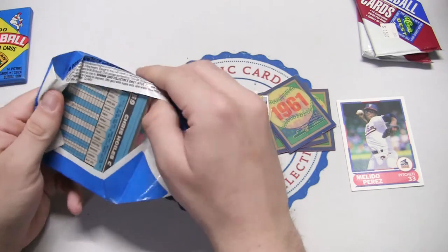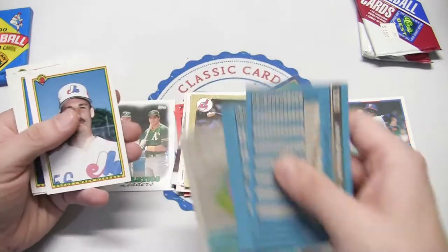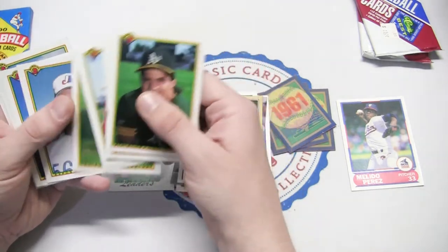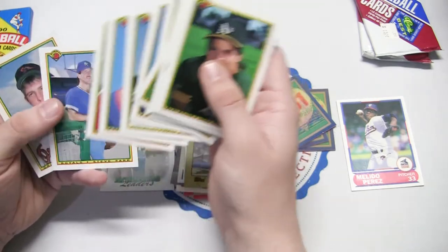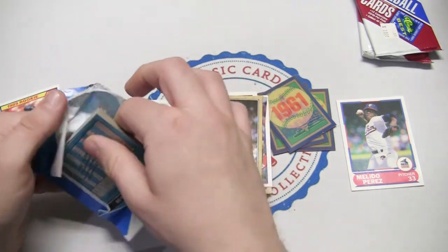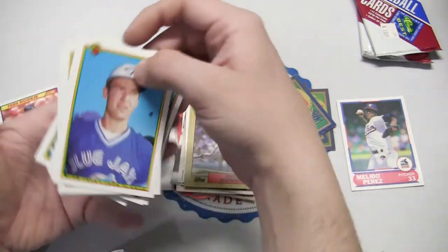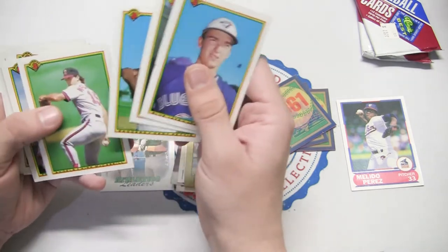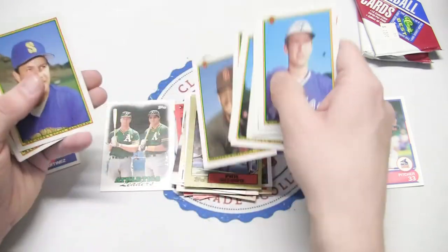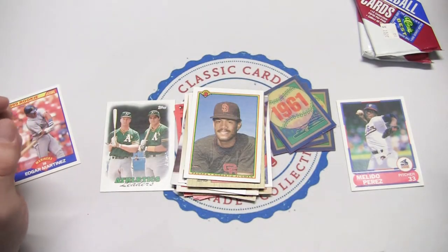On to the 90 Bowman — we already found the Sammy Sosa in one of our videos today. Let's see if we can get some of the other ones. Pete O'Brien, Jose Canseco — he has some fans! Dave Stewart, not too bad. Another pack — that gum is super broken up. And here's 90 Score: Gary DiSarcina, Kirk McCaskill, Greg Gagne, Ruben Sierra, Roberto Alomar — he's a Hall of Famer — and Ty Griffin. None of the big rookies though.